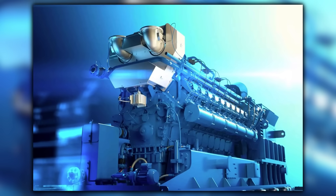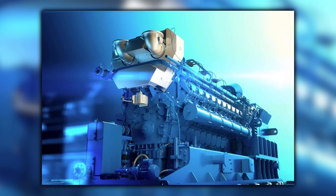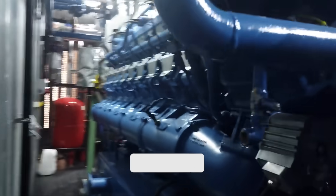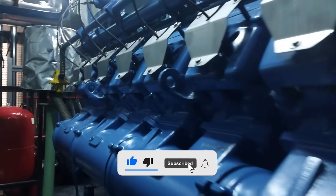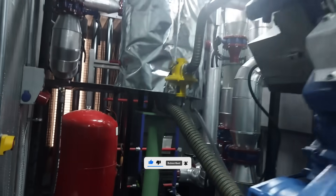Long service intervals, remote monitoring, and stable CHP economics made the numbers work. The story was simple: trash became gas, gas became electricity and hot water, and a V20 sat at the center turning chaos into kilowatts.